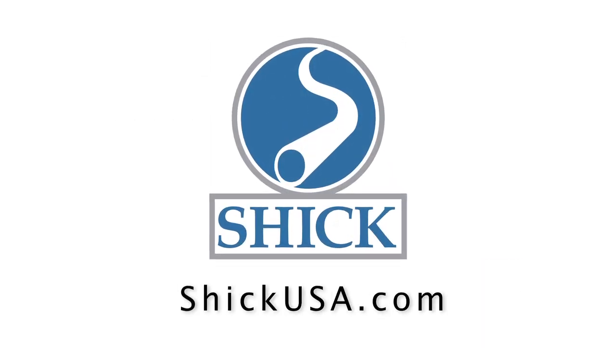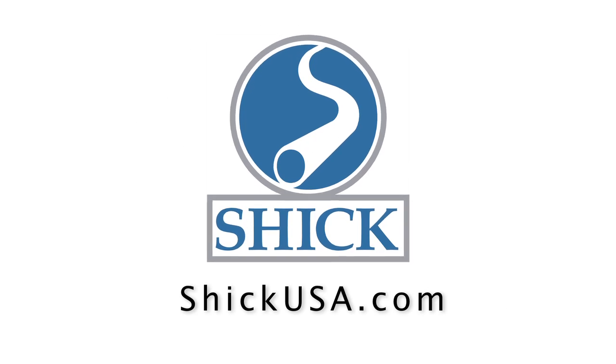For more information, please visit us at SchickUSA.com. Come visit us at IBIE Booth 6630.